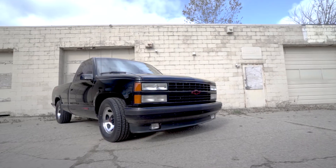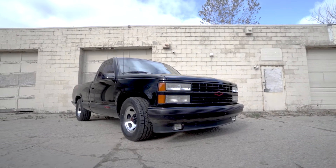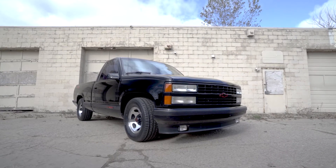The 454 SS was the original muscle truck, designed by Chevrolet who saw a market for a big block engine in a lightweight truck.